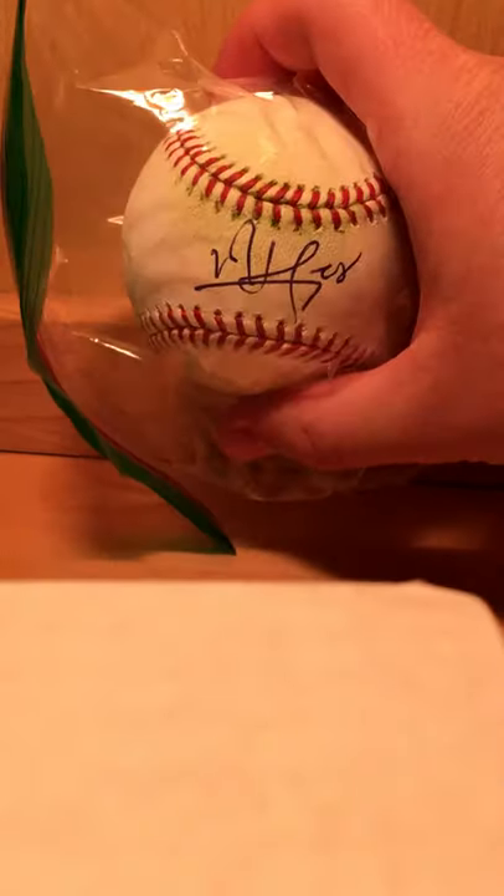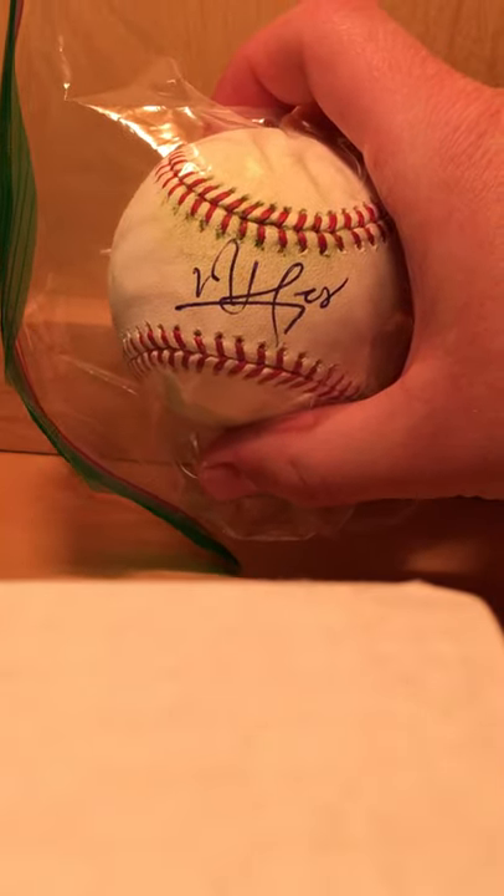All these baseballs I got at batting practice. Vincent Velasquez on one. And then I got three from Mickey Moniak.